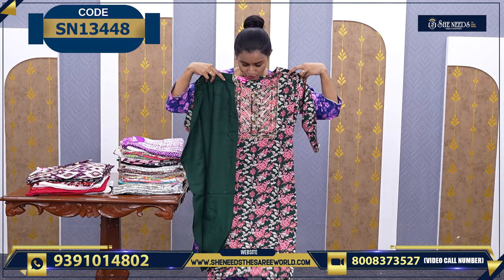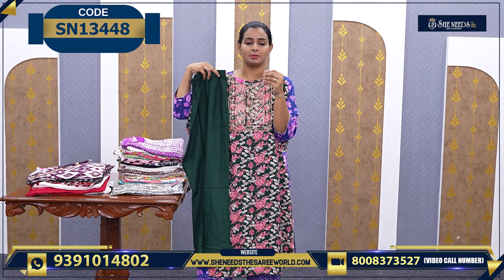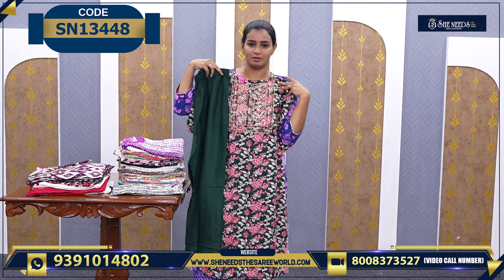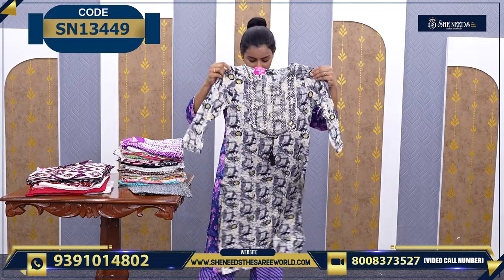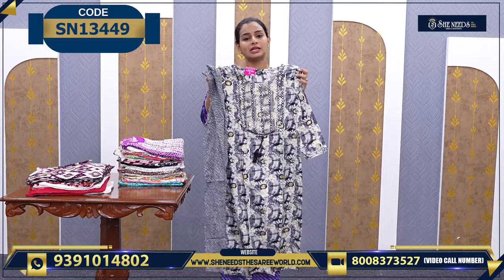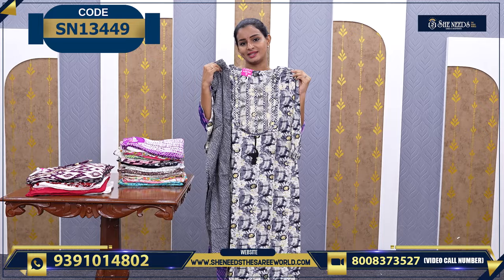It has a bottom. So you can choose the colors — floral color, attractive color, light colors, or dark color. This is a simple one again. It's a gray and black color combination. This is a dull color. If you like gray colors, you can take this.